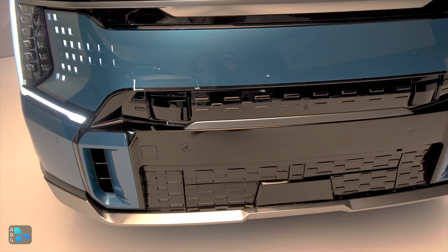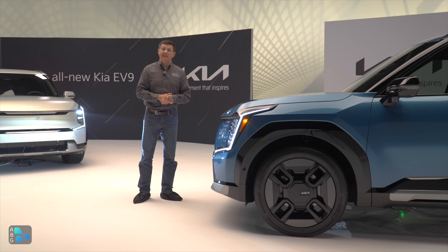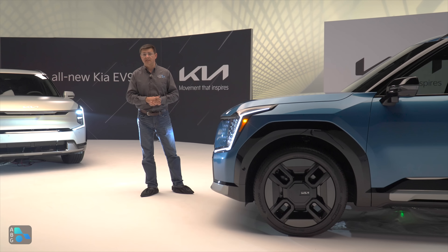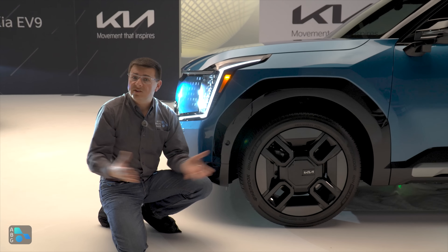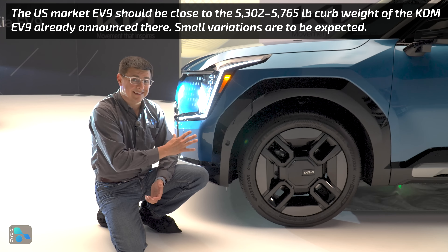This is the kind of third row you could put actual adults in, very much like the Rivian, but for a whole lot less money. At just over 197 inches long, this is almost exactly the size of the Kia Telluride, one of the largest three-row crossovers in its segment. As I usually caution with coefficient of drag numbers, it's a coefficient, not an absolute statement of aerodynamic efficiency. But comparing this to a Telluride or a Rivian R1S, the EV9 is going to be a lot more aerodynamic.